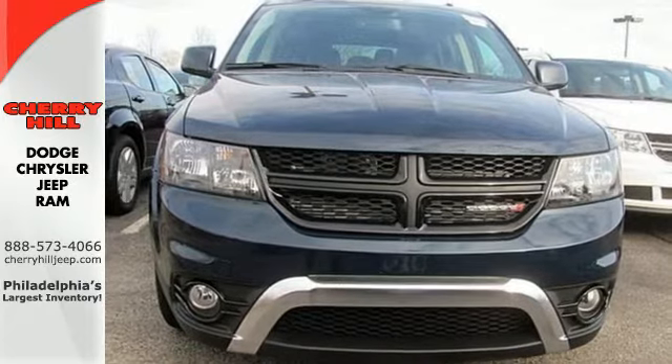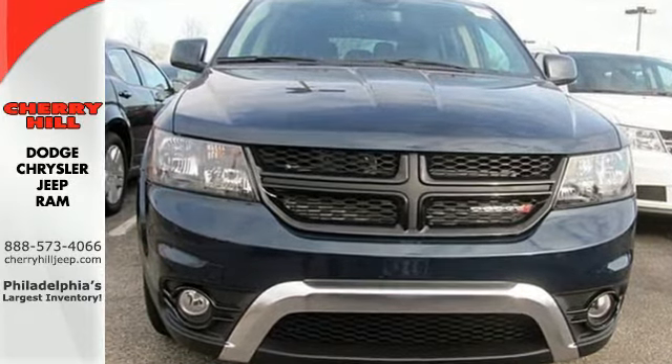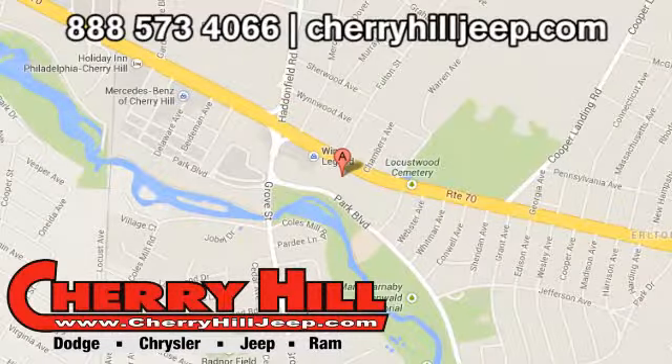Come try it on for size. Contact Cherry Hill Dodge Chrysler Jeep Ram today at 888-573-4066, or 24/7 at CherryHillJeep.com.